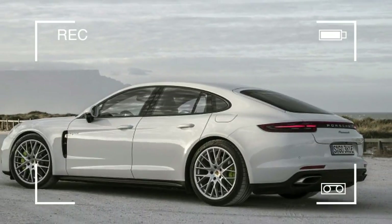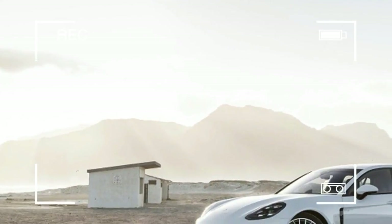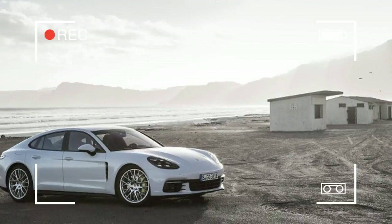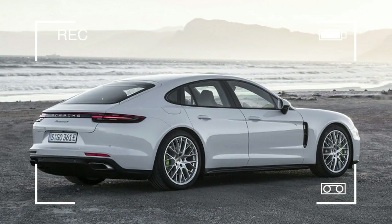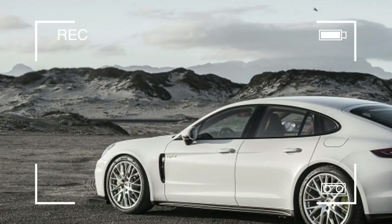Porsche's new E-Hybrid system borrows the boosting strategy used on the 918 Spyder — hit the throttle in anything but electric-only E-Power mode and you get a combination of engine and motor power. Instead of the old automatic transmission that was unique to the last E-Hybrid, the new car uses a version of the 8-speed dual-clutch transmission used on all other Panameras.